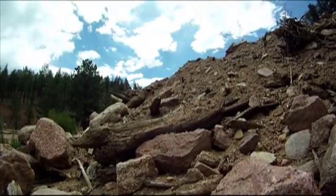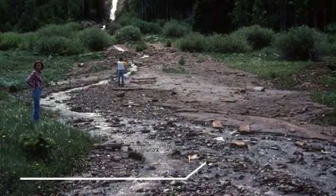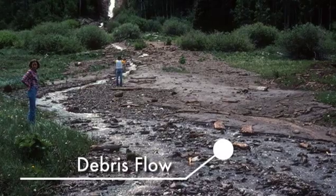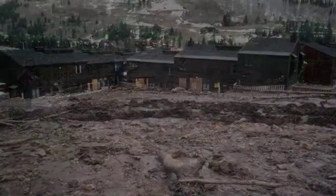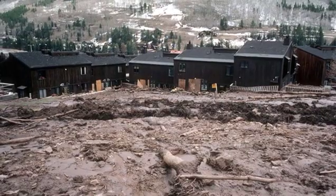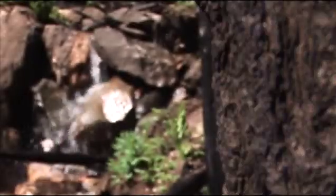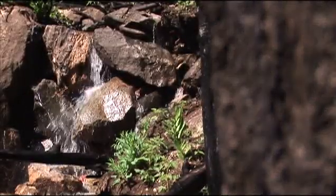A debris flow is a type of landslide hazard. Those happen when you get water and debris quickly moving through a drainage, mostly in a steep area down to a flatter area where the material deposits. Debris flows can happen after a fire or after a rainstorm. Here we have a post-fire debris flow, or what we call a secondary hazard.